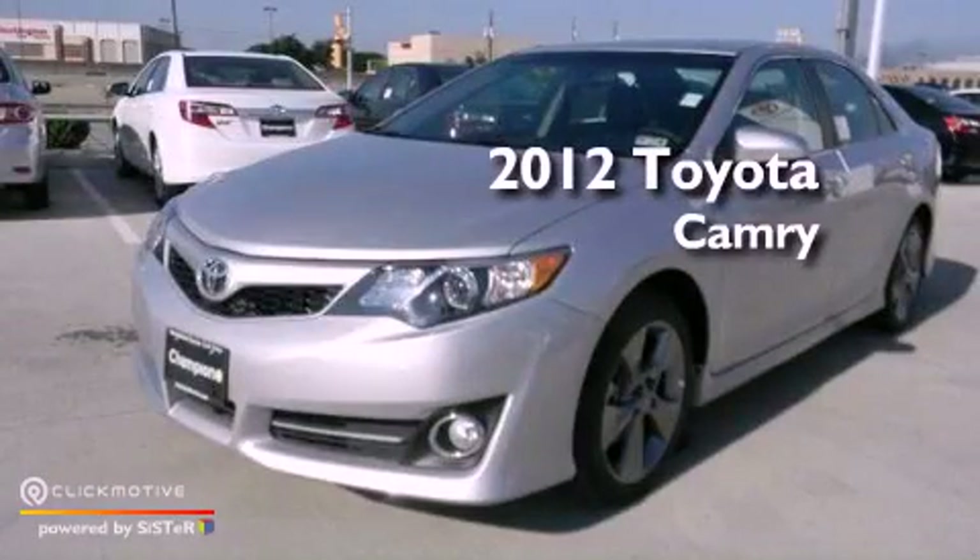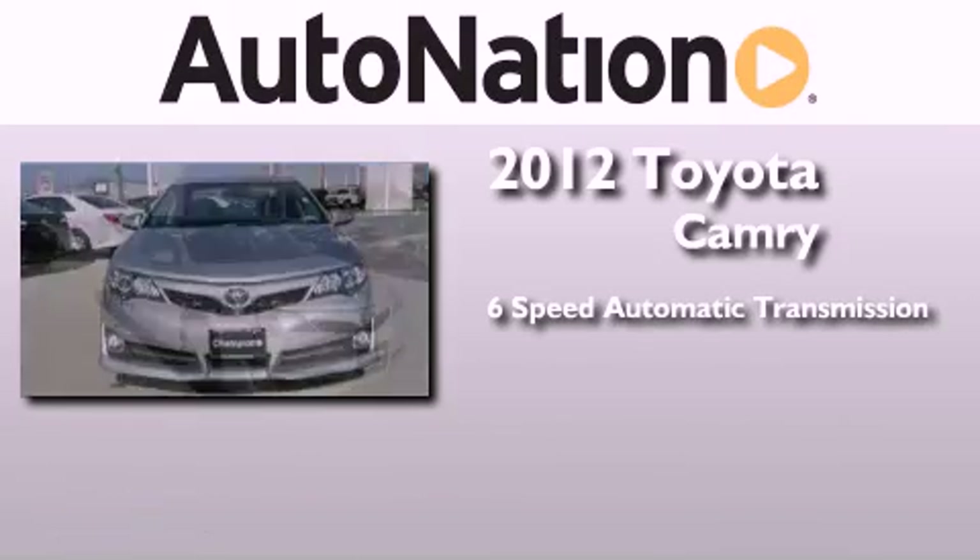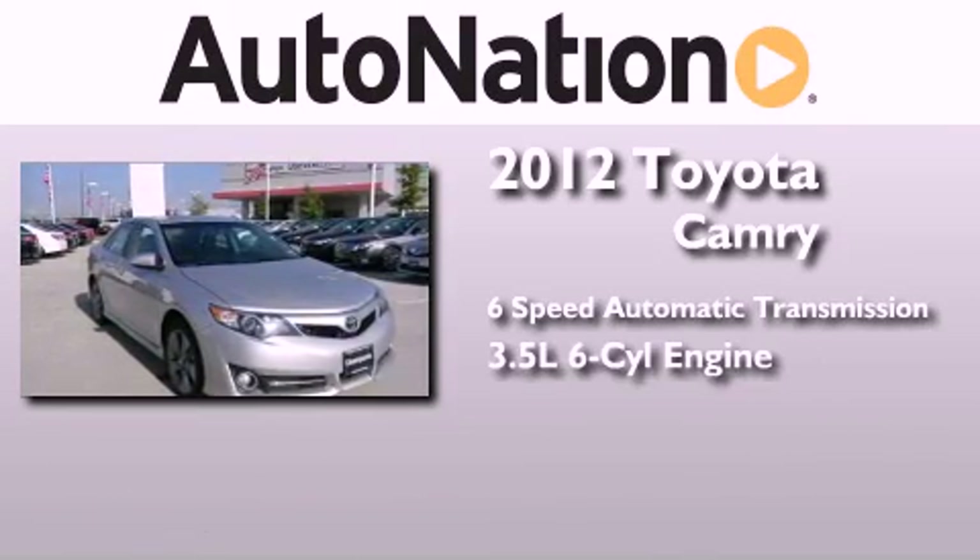This is a brand new 2012 Toyota Camry. This four-door sedan has a six-speed automatic transmission and a 3.5 liter V6.